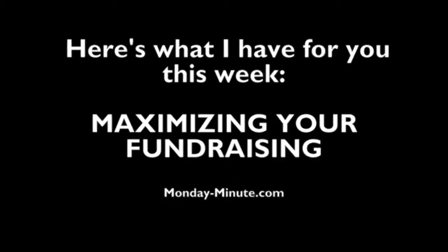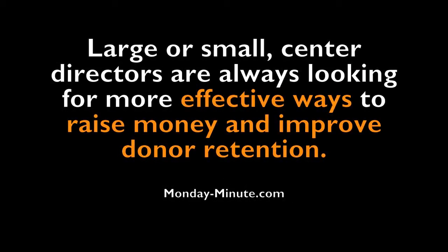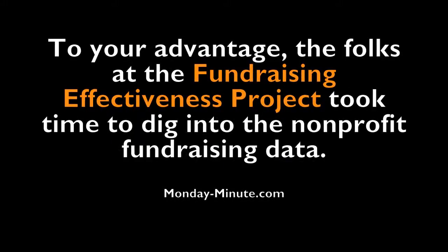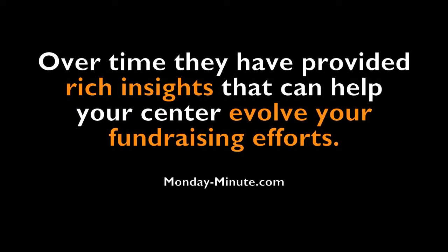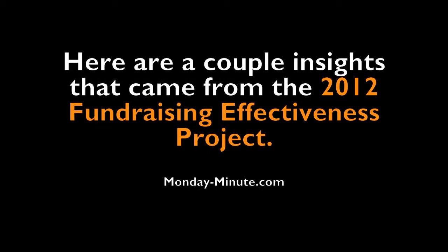Here's what I have for you this week. Every non-profit pregnancy center relies on fundraising to both fuel and accomplish your mission. Large or small, center directors are always looking for more effective ways to raise money and improve donor retention. Fundraising effectiveness is an ongoing, evolving, and challenging reality. To your advantage, the folks at the Fundraising Effectiveness Project took time to dig into the non-profit fundraising data, and over time they have provided rich insights that can help your center evolve your fundraising efforts.